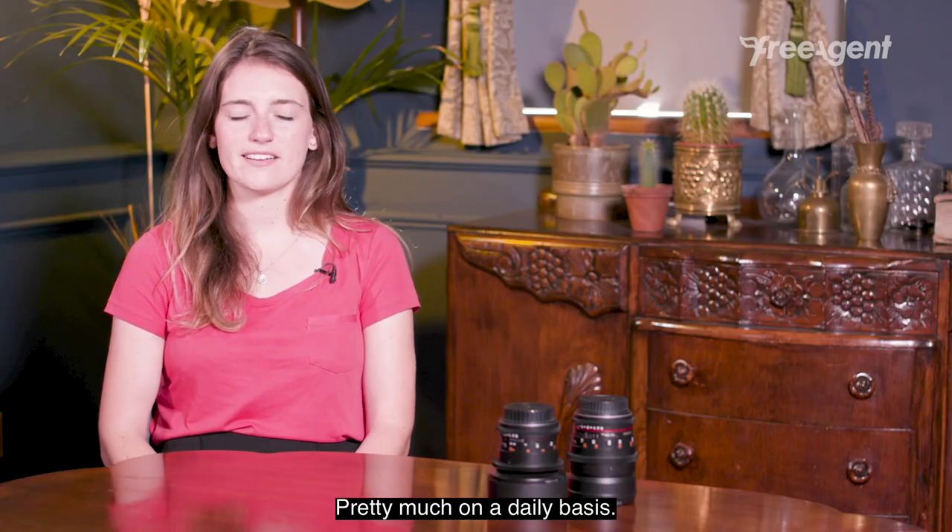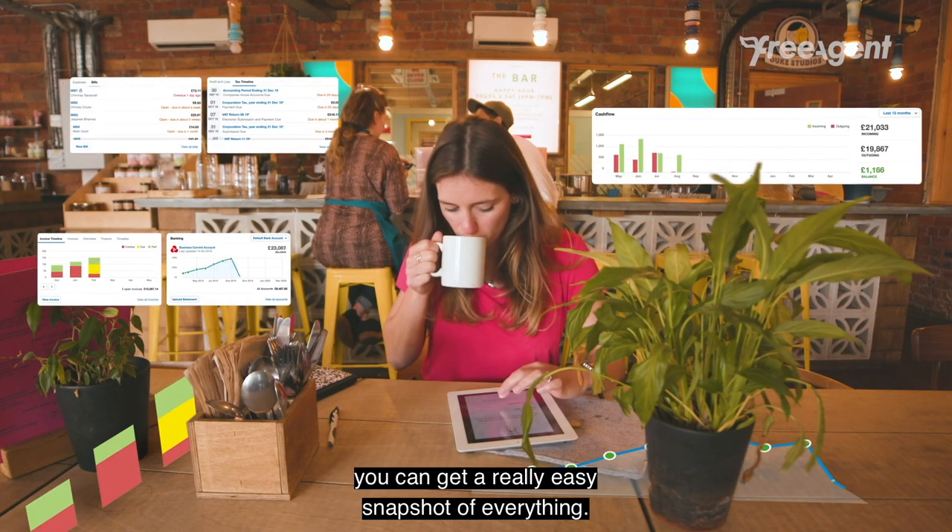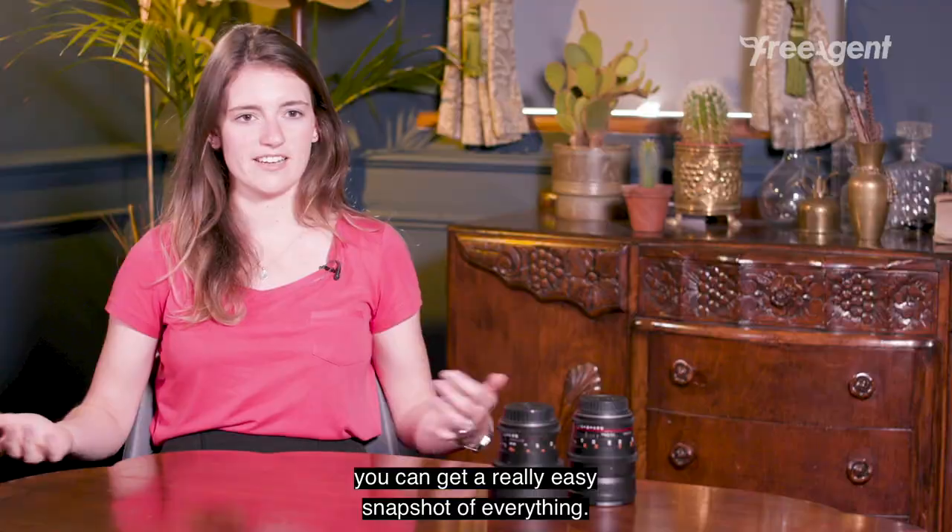Pretty much on a daily basis I'll just log in, and one of my favourite things about it is that on the home screen you can get a really easy snapshot of everything — and it's so visual.